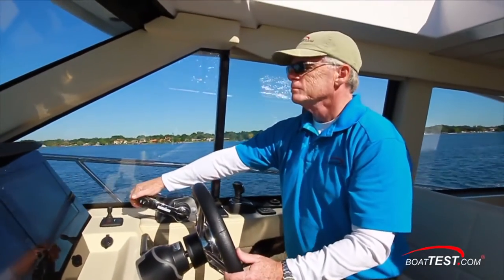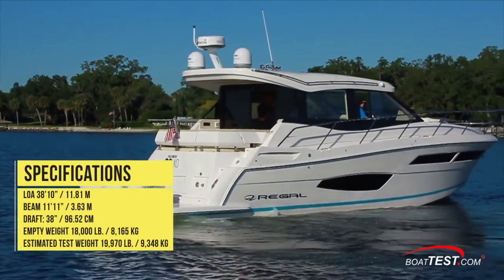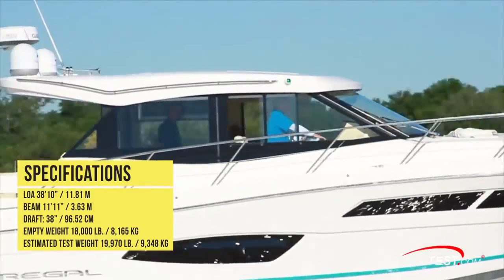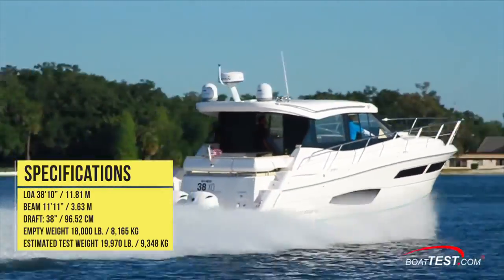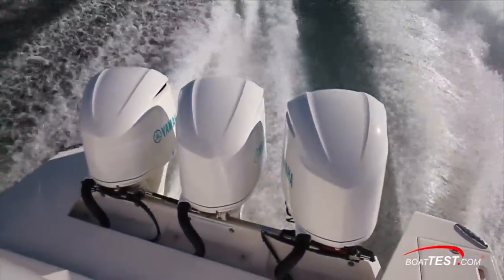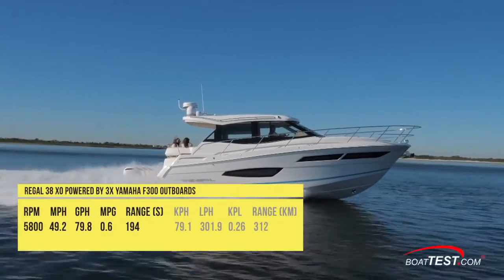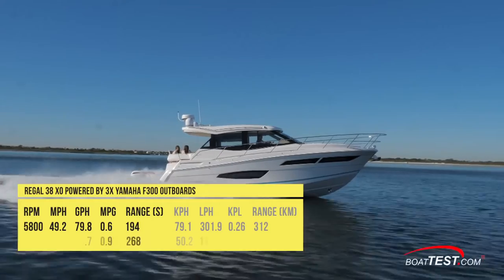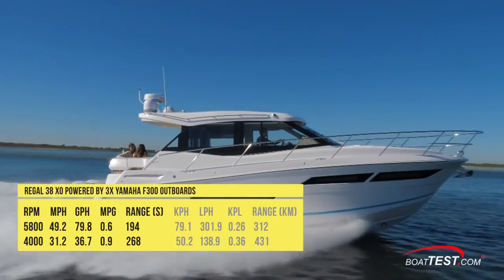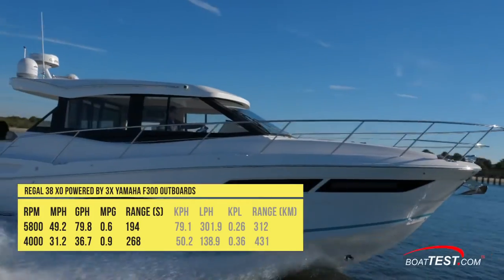The Regal 38XO has a length overall of 38 feet 10 inches, a beam of 11 feet 11 inches, and a draft of 38 inches. With an empty weight of 18,000 pounds, 65% fuel, and three people on board, we had an estimated test weight of 19,970 pounds. With the triple Yamaha F300s turning 17-pitch, 15.5-inch Saltwater Series 2 props and run up to 5,800 rpm, our speed topped out at 49.2 mph. Best economic cruise came in at 4,000 rpm and 31.2 mph, where the 36.7 gallon-per-hour fuel burn translated into 0.9 miles per gallon and a range of 268 miles.